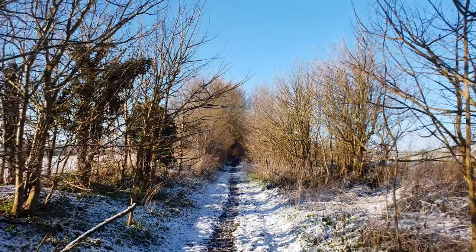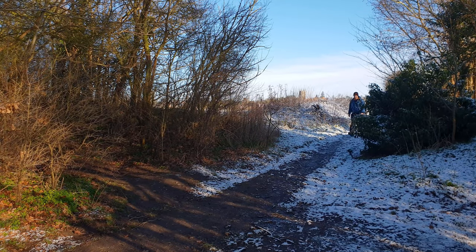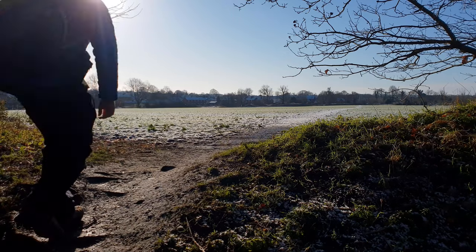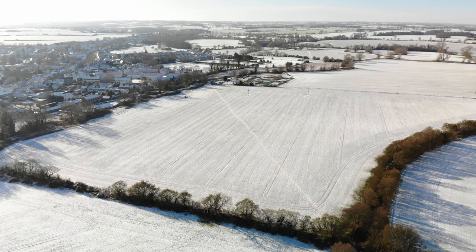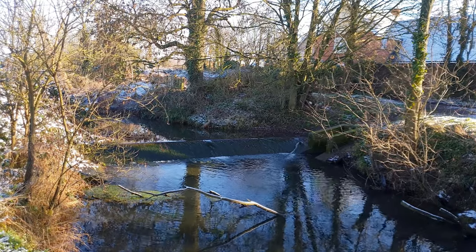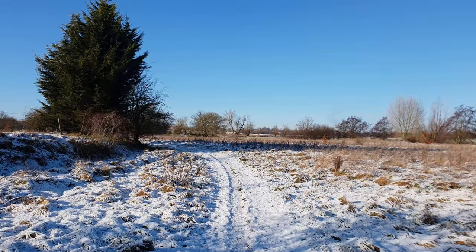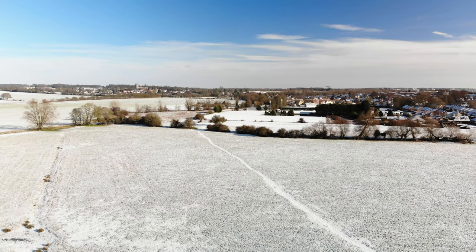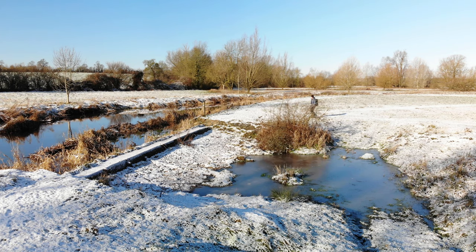The route continues to head west before crossing a large open field heading towards Chadbrook and the nearby allotments. These fields are used for grazing cattle in the warmer months and continue up to the River Stour. The river forms the boundary to the neighbouring county of Essex, which is briefly walked in before returning back into Suffolk further ahead.